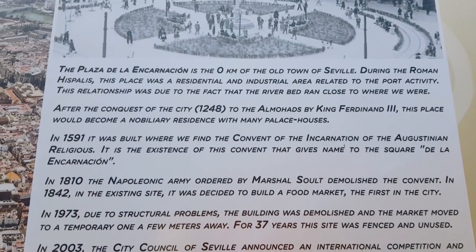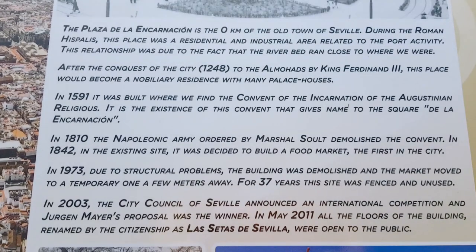Plaza de la Encarnacion is the zero kilometer of the old town of Sevilla. During Roman Hispalis, this place was a residential and industrial area related to port activity, owing to the fact that the riverbed ran close to where we are. After the conquest of the city in 1248 by King Ferdinand III, this place became a noble residence with many palace houses. In 1591, the Convent of the Incarnation of the Augustinian order was built here, and it is the existence of this convent that gives the square its name, Plaza de la Encarnacion.